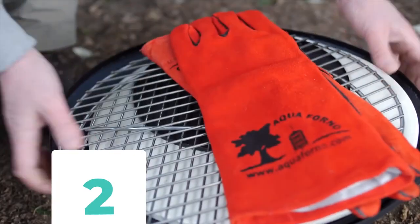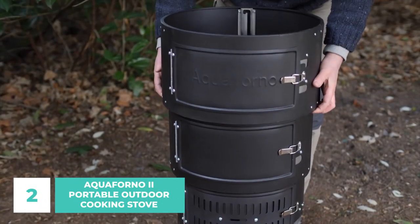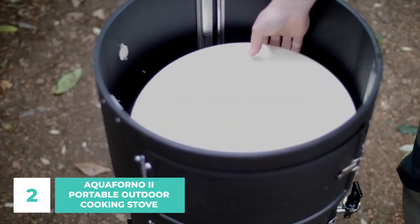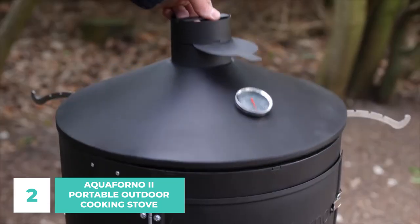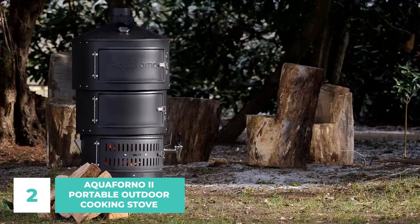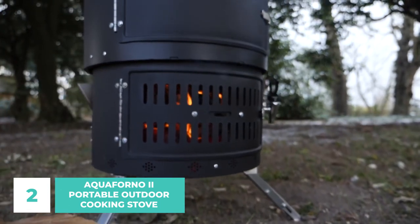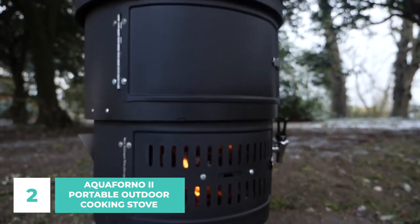Number 2: Aqua Forno 2 Portable Outdoor Cooking Stove. A huge barbecue party is the classic celebration for any occasion. The Aqua Forno 2 Portable Outdoor Cooking Stove is perfect for those who enjoy outdoor cooking but are dissatisfied with the old-style and time-consuming appliances and gadgets typically associated with barbecue parties.